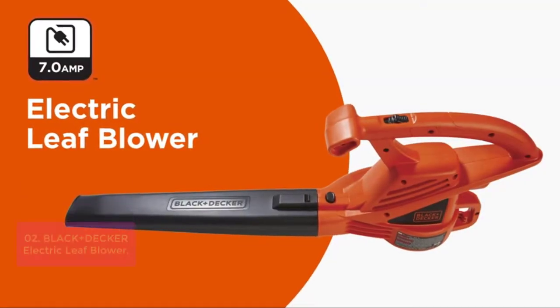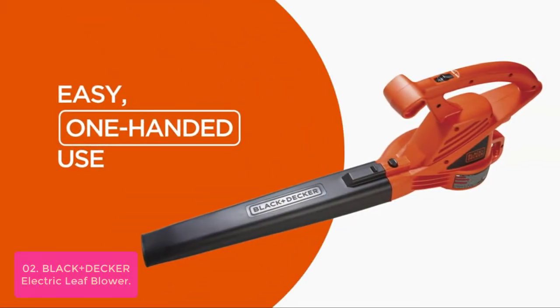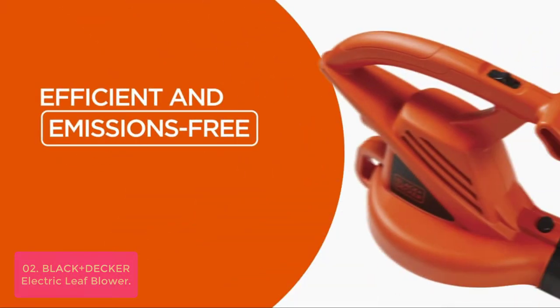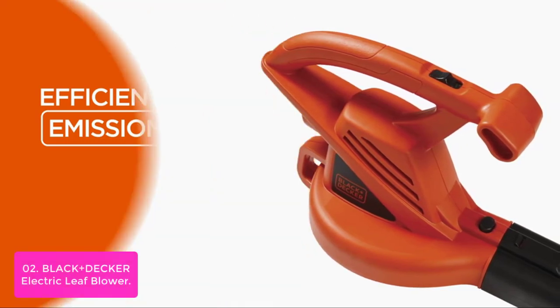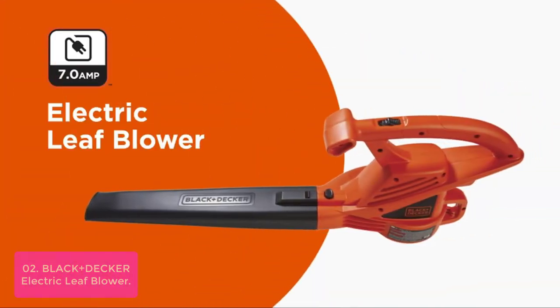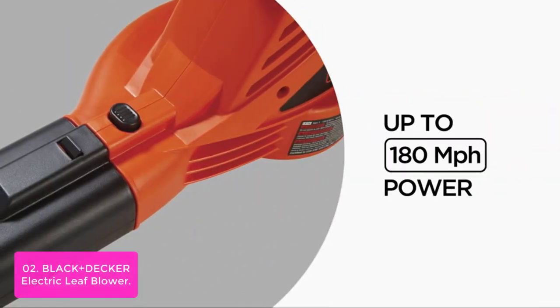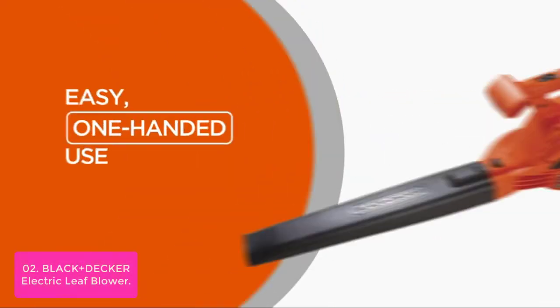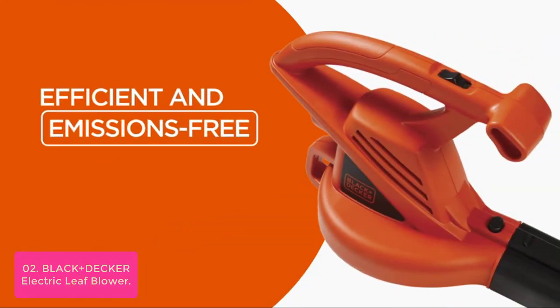List number 2: Black+Decker Electric Leaf Blower. The Black+Decker LB700 Corded Blower is the perfect tool for cleaning up branches, leaves, and debris. With a 7-amp motor, 180 mph/180 CFM of blowing power, and lightweight design, cleanups are now done in half the time. This unit also features built-in cord retention to prevent frustrating interruptions during cleanup.